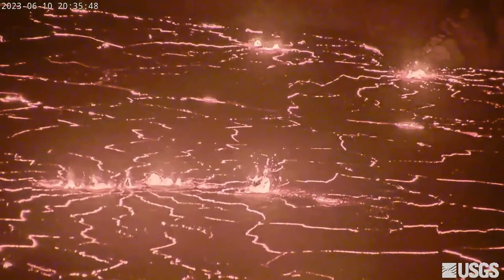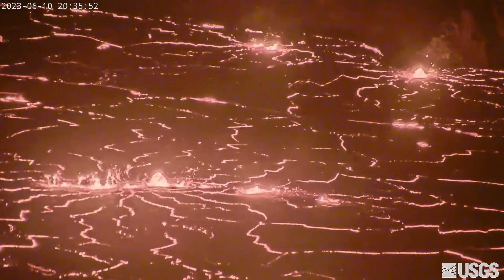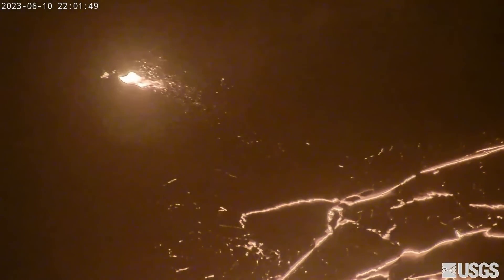Volcanic gas emissions in the eruption area are elevated, with a sulfur dioxide emission rate of approximately 8,900 tons per day measured on June 10th. No unusual activity has been noted along the volcano's rift zones.